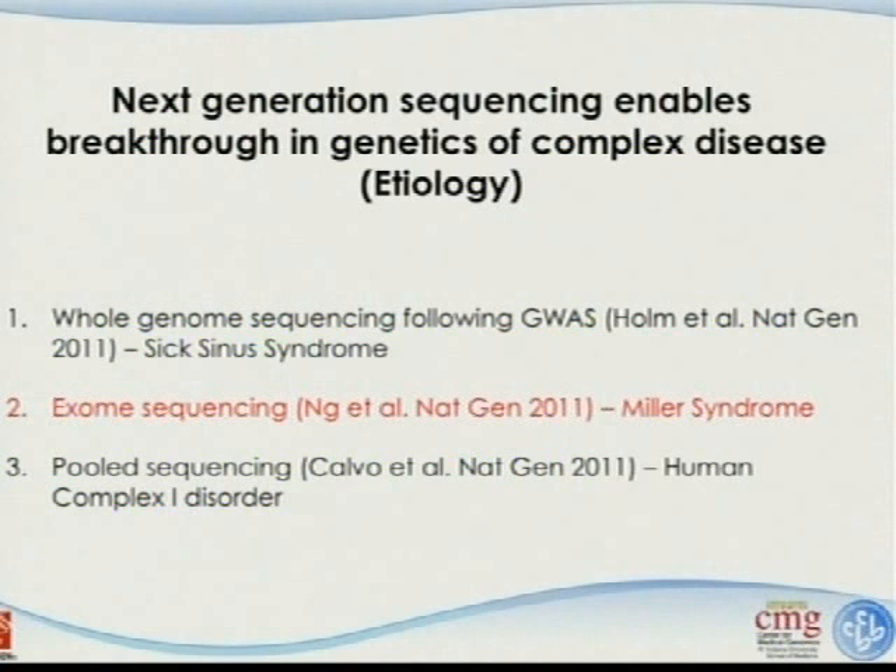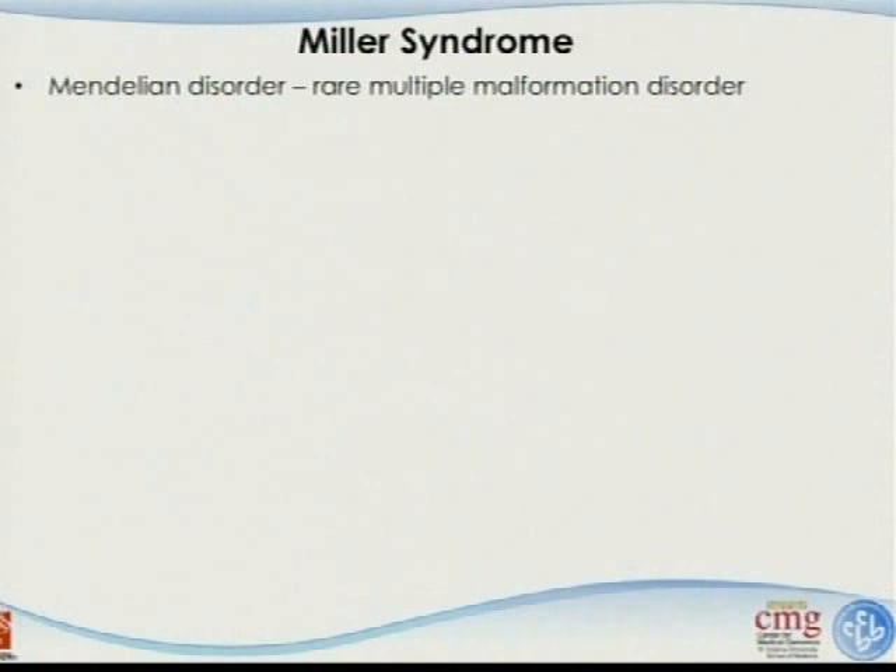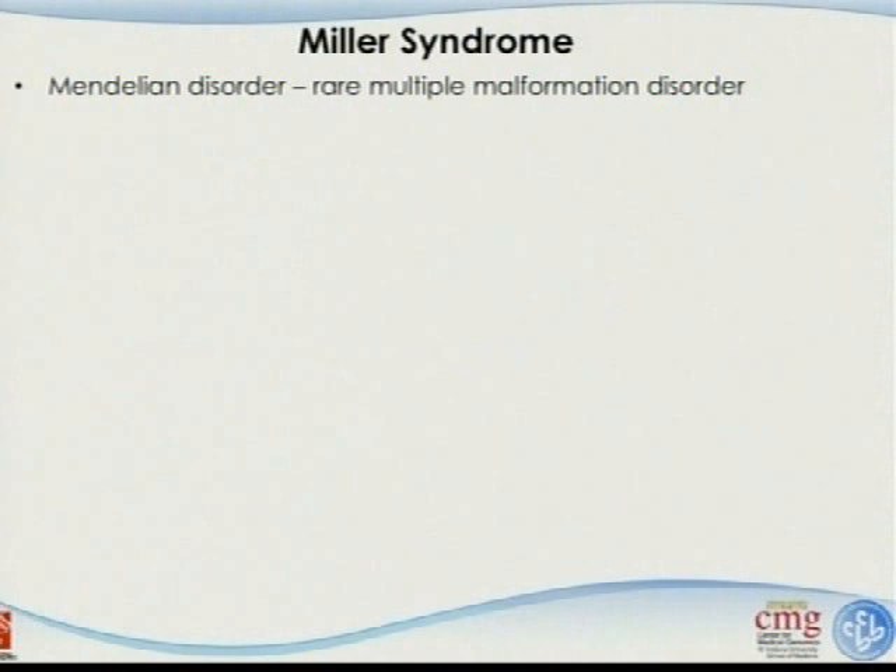Moving to the second example: exome sequencing to study Miller Syndrome. It's amazing how few resources they used. Miller Syndrome is a rare multiple malformation disorder, hypothesized to be autosomal recessive but possibly autosomal dominant.